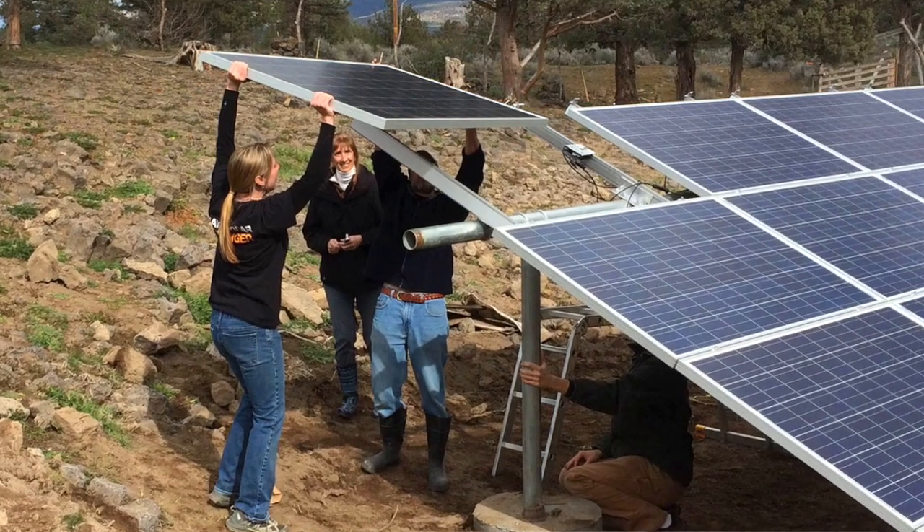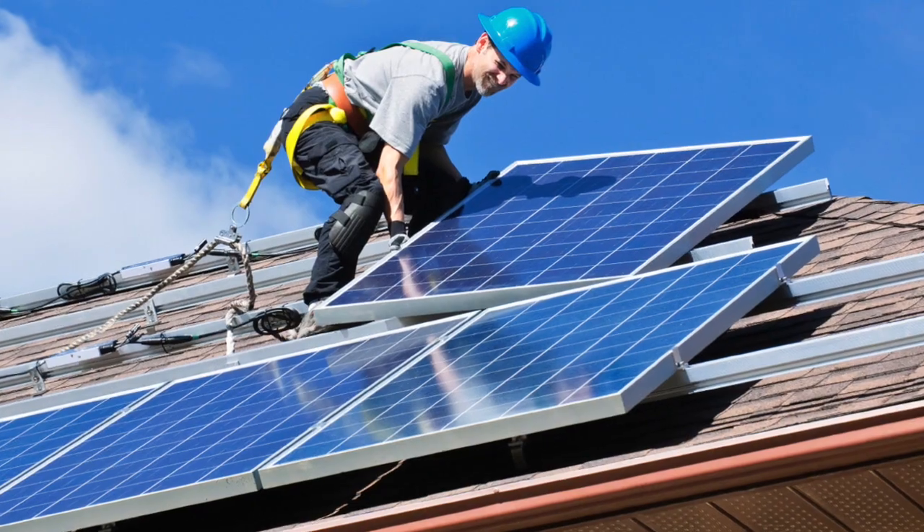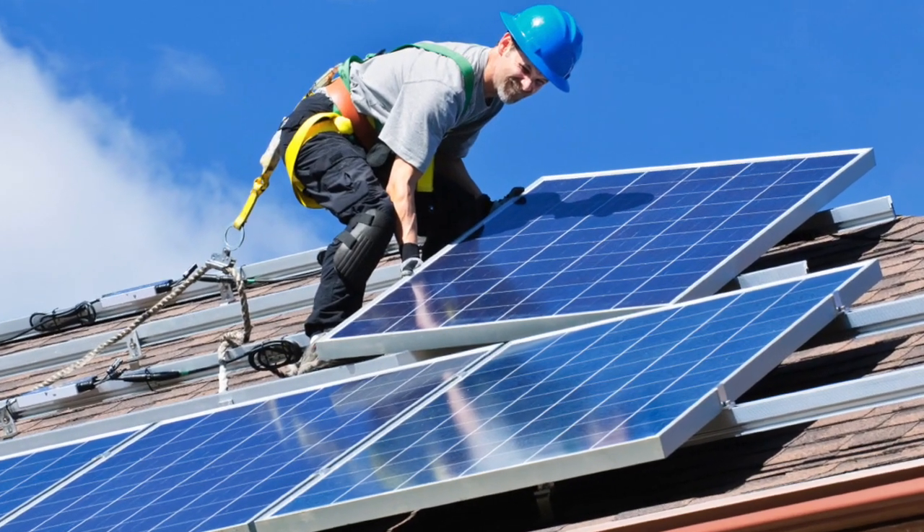Who installs my solar system? Most of our customers are do-it-yourselfers who are rolling up their sleeves and putting in their own equipment with the help of some friends. If you need help, we recommend you hire a local licensed electrician or general contractor.